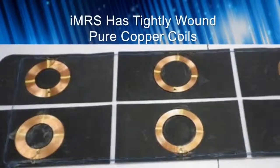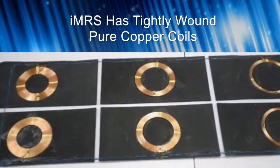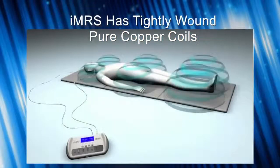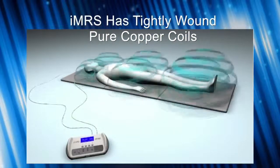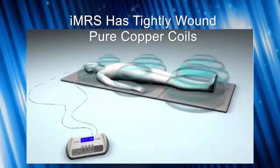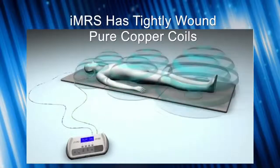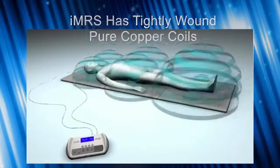Point number five: the IMRS has very tightly wound copper coils in the full body mat, pillow, and probe — no plastic tubing, no spacing between turns. Tightly wound circular coils produce a pure B field, a pure magnetic field, and a rich layer of harmonics because the signal is very clean. It's like a high-fidelity stereo — you get better quality music with a high-end system. The coil is like the speaker system of your PEMF unit; that's what radiates the signal.